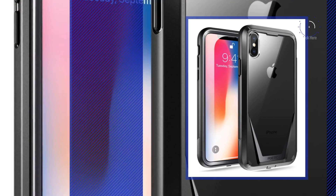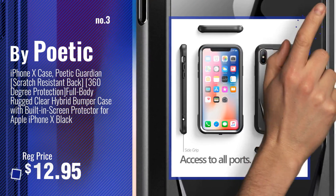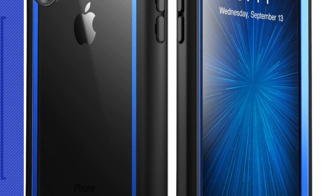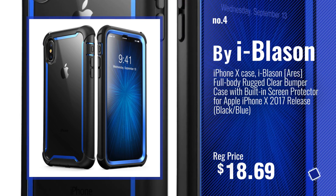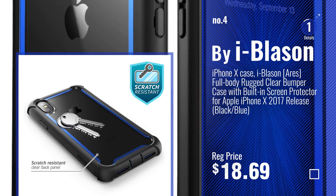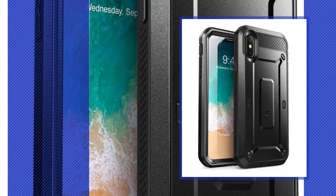Number 3, by Poetic. Get your favorite iPhone X case with screen protector now — just click this circle in the corner. Number 4, by iBlazen. Number 5, by Subcase.